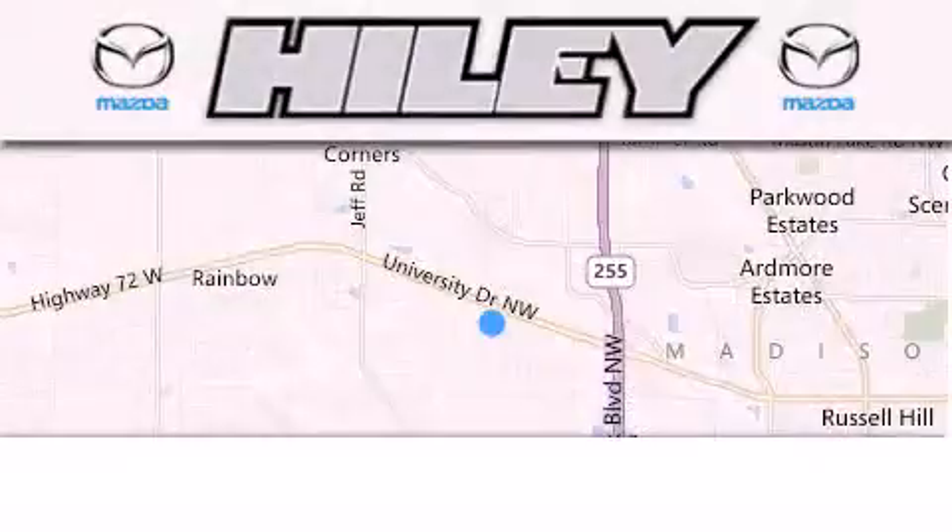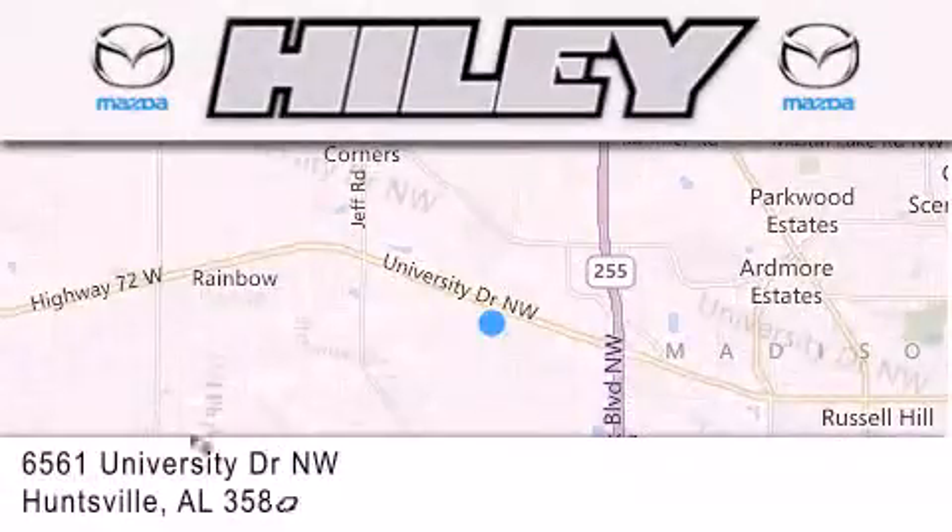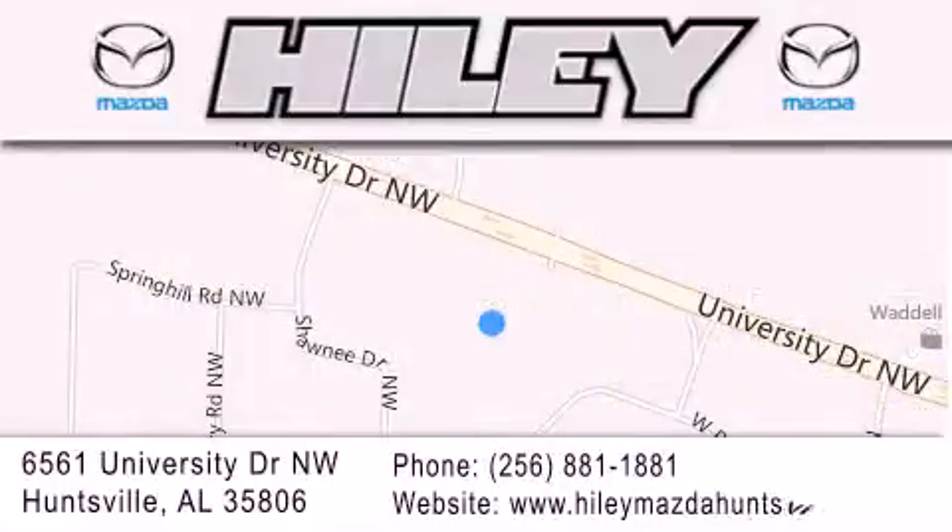Hiley Huntsville is located at 6561 University Drive Northwest in Huntsville. Our goal is to exceed all of your expectations to ensure that you'll return for future visits.